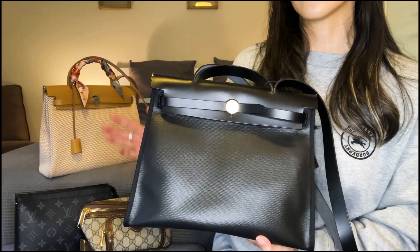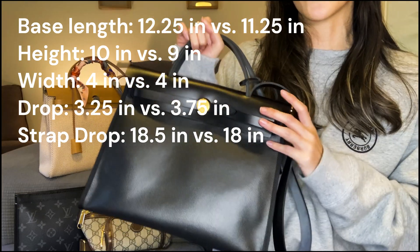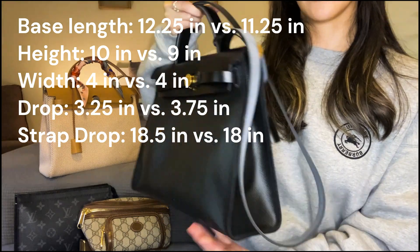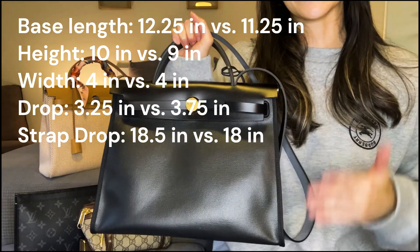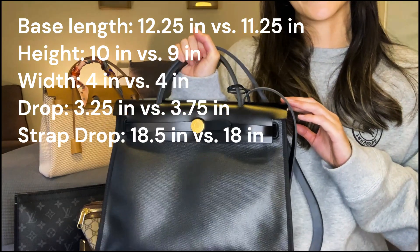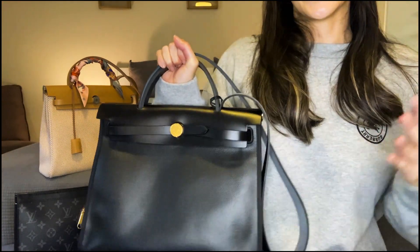If I were to compare the actual dimensions of the Herbag to the Kelly 28 — keeping in mind there will be slight variation since these bags are handmade — the Kelly 28 is going to be about one inch shorter in length and about one inch shorter in height. The width of the bag is actually about the same, and so is the handle drop and shoulder strap drop. So for an inch difference in height and length, you're paying about four times the amount for the Kelly 28. I just don't know if I can justify that price difference for one inch less of a bag.